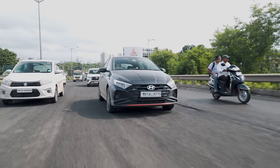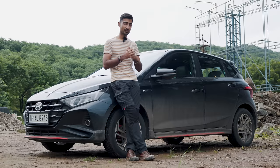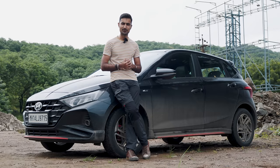That being said, do let us know your thoughts on the i20 N-Line — would you pick this over the Tata Altroz Racer, which is the new boy in town? Do let us know your thoughts down below. I'll see you guys in the next one. Peace!